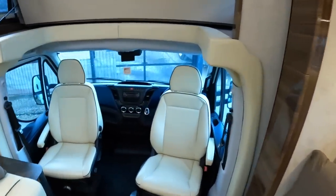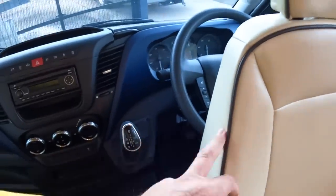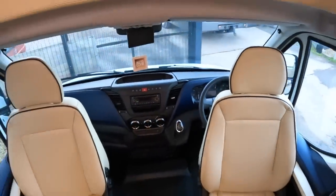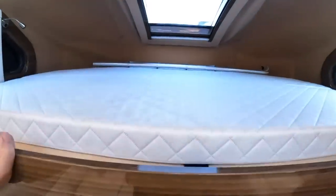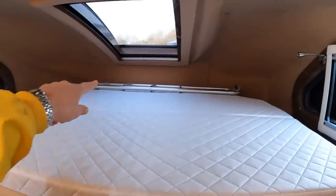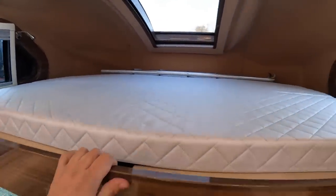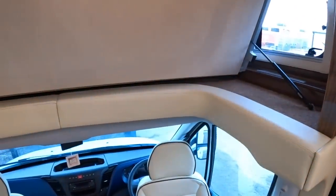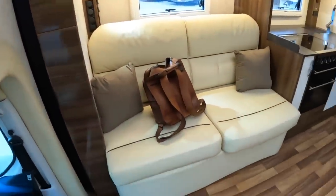It's based on an Iveco chassis with automatic transmission — you can see the selector there. These seats obviously swivel around and it's the usual Iveco dashboard. Up here, if we pull this down, that's actually a big bed up there and there's a ladder at the front which clips in over here to give you access. With that down you can still get in and out, but lifting it up just makes access that much easier.